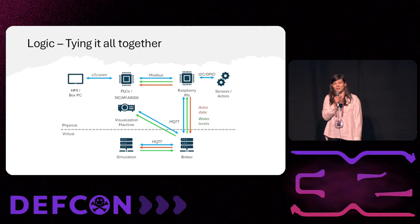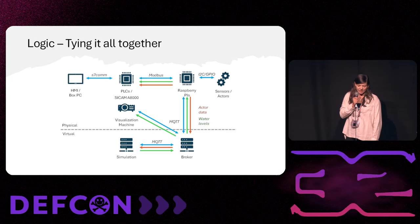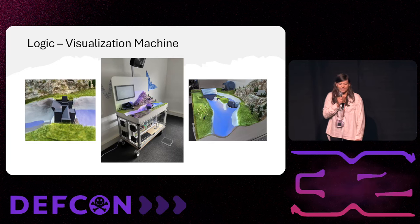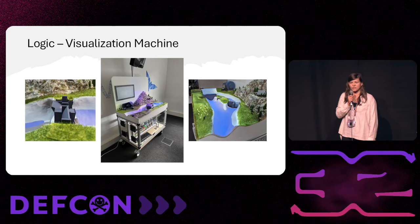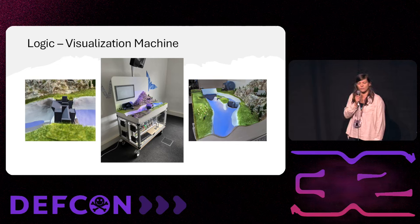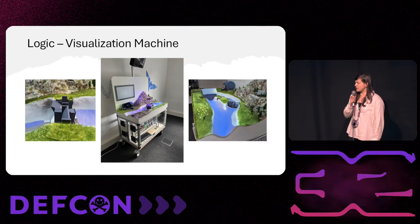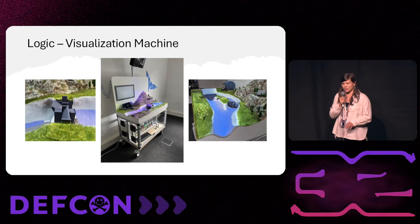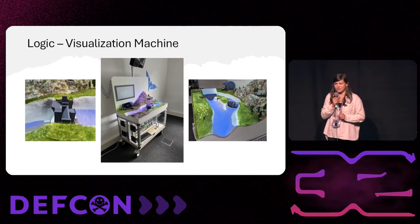Now we have water, but still only in logic — you still can't see it on the model. So another step was necessary: we added a visualization machine, which is basically a projector built tight on top of our model. In combination with a SYN client, it consumes the water levels from the MQTT broker and projects them onto the model. A Unity game runs containing the surface structure of our range, with a blue layer whose height is increased or decreased to represent water levels.